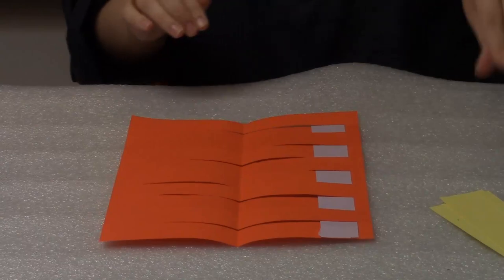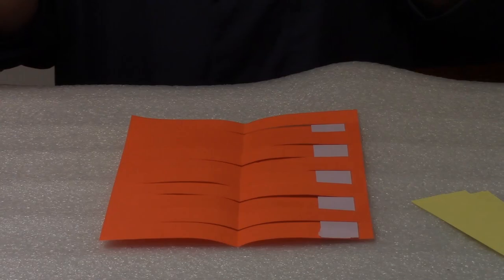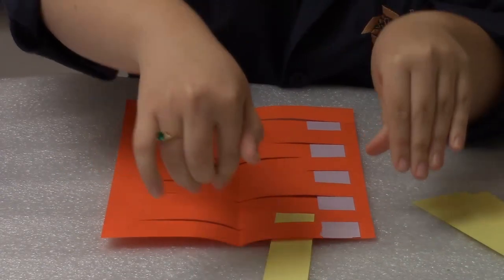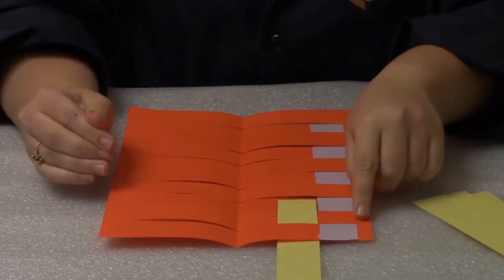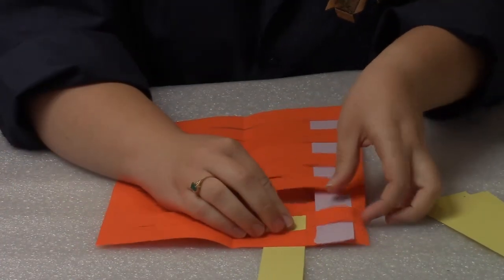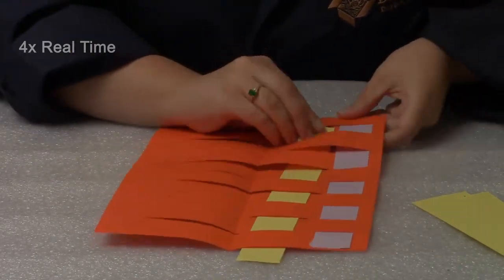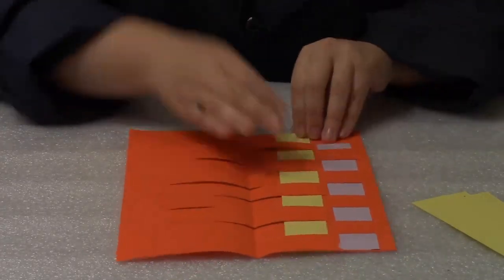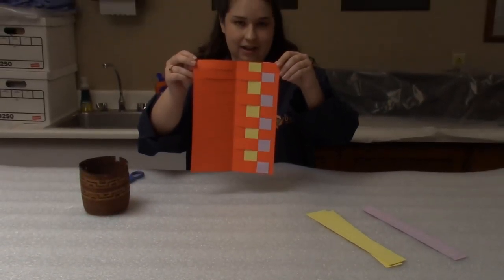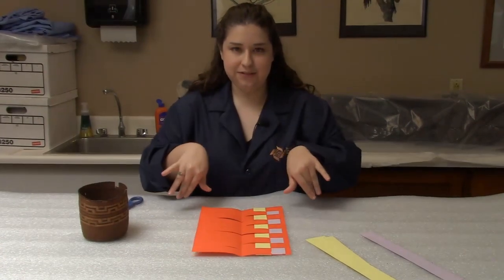Next, take your second colored strip and do just the opposite of what you've just done. Start from the opposite side and do the same over-and-under pattern, but opposite from the first color. You can see the start of our weave right here. Just keep weaving opposite edges for each color until you have your whole piece of paper filled out.